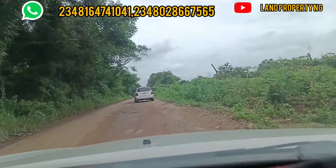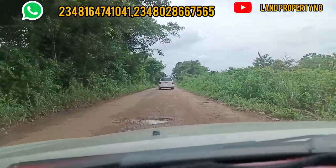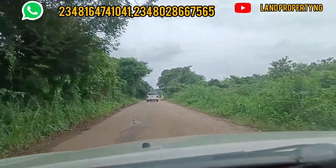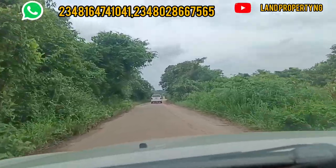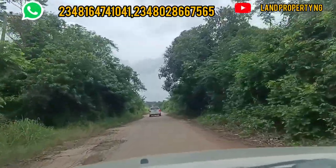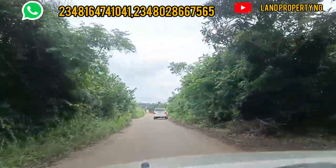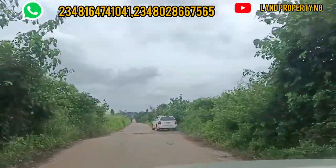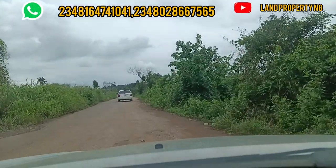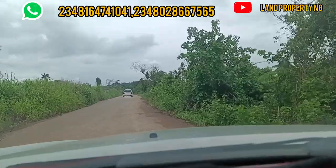The next exit we will see on the left-hand side is an estate owned by P1. I will stop by and do a drone drive of the estate. It took us plus or minus about six minutes to drive from that junction to where this P1 estate is. After that, we'll go further and see how the rest of the road looks.